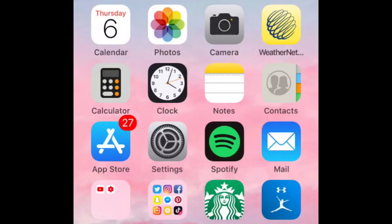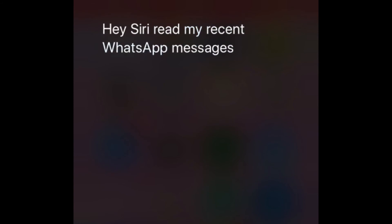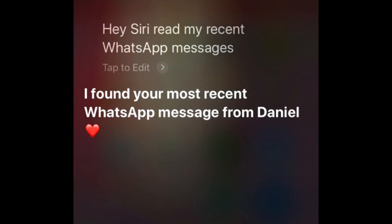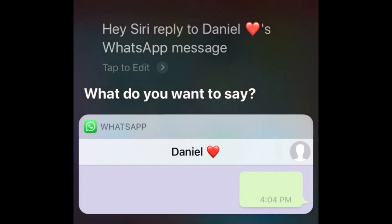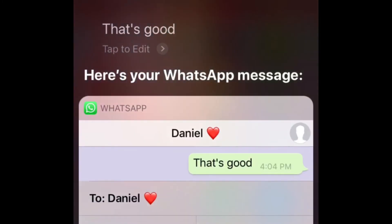To check your WhatsApp messages hands-free, say: Hey Siri, read my recent WhatsApp messages. Siri will then read you any unread messages. If you want to reply, say: reply to contact name's WhatsApp message. Similar to when you're sending a new message, Siri will ask what you want to say, read your message back to you, then ask permission to send it. Say yes to send.